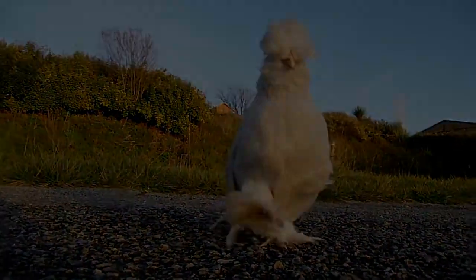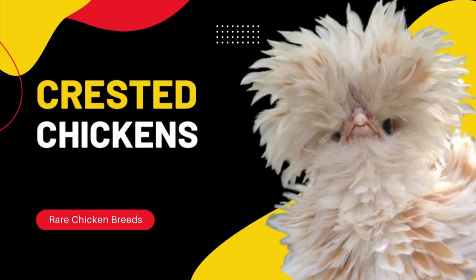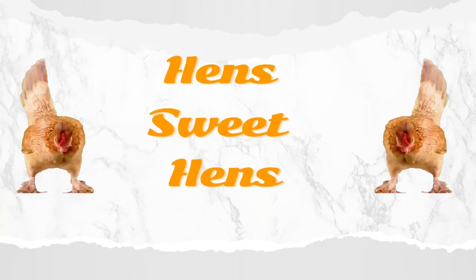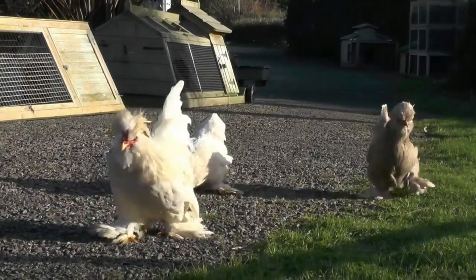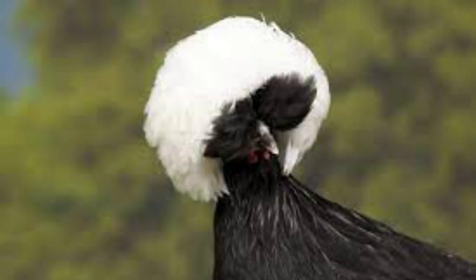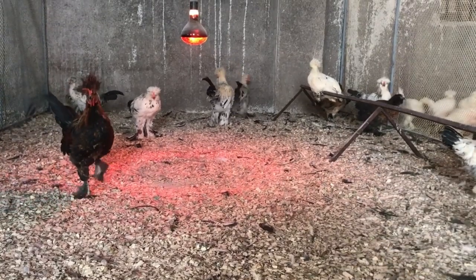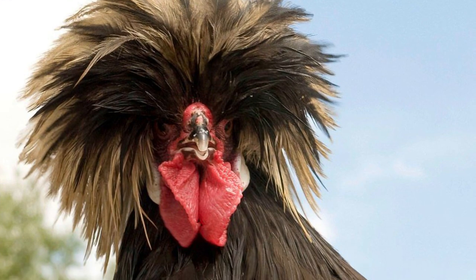Hi guys, in this video I will tell you about crested chickens and introducing some breeds of them. Crested chickens are a group of ornamental chicken breeds characterized by a tuft or crest of upward-pointing feathers on the head.